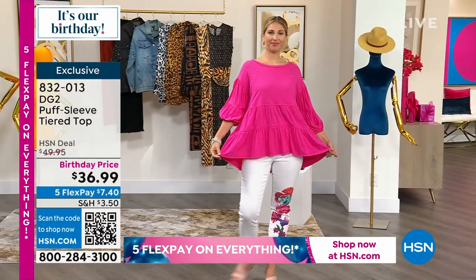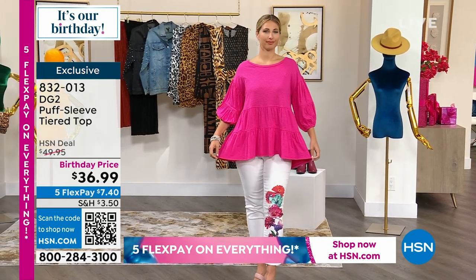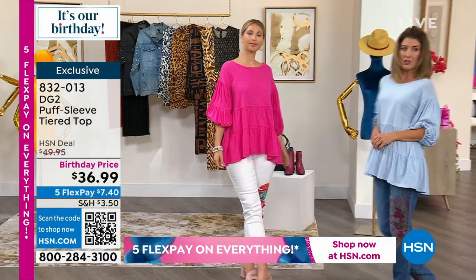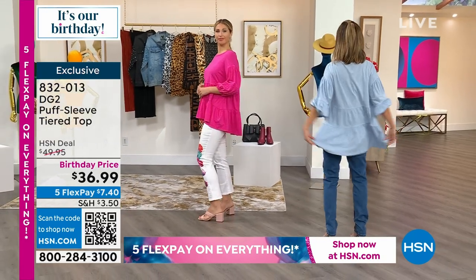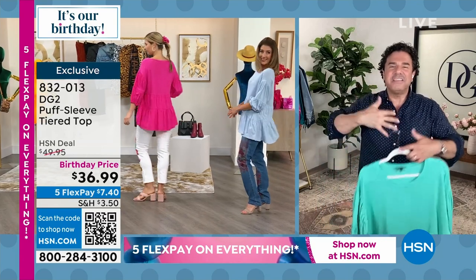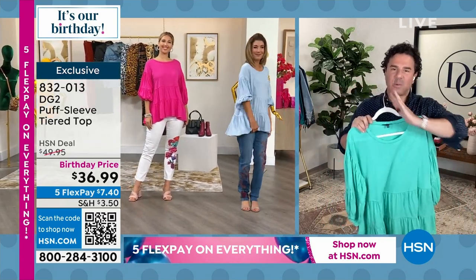You can machine wash, you can line dry. You get that two-tiered sweep and a nice length — it's a little higher in the front and a little lower in the back, so you get great coverage. If you're wearing a skinny jean, a legging, or a jegging, this gives you a lot of fun camouflage back there.